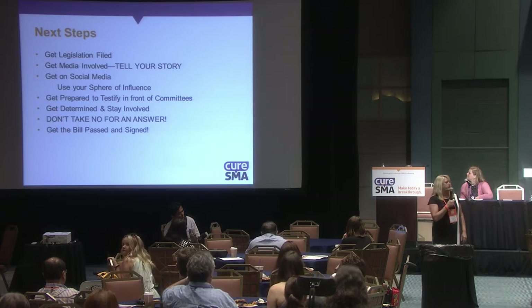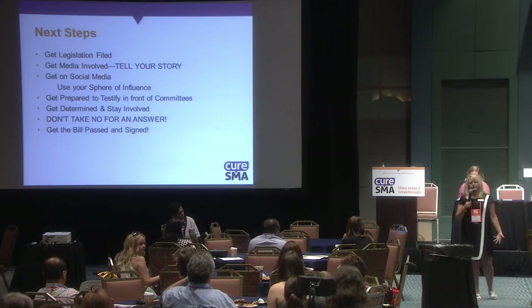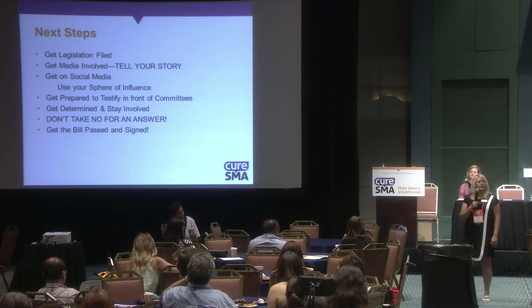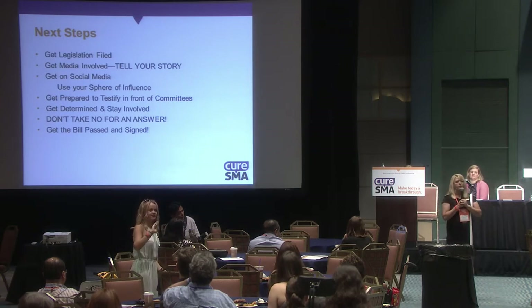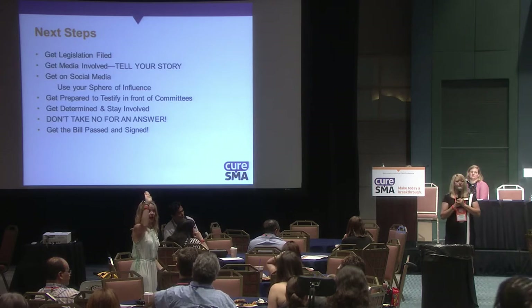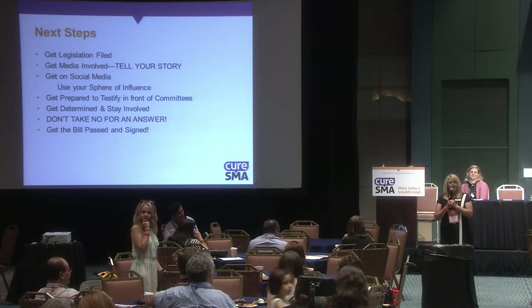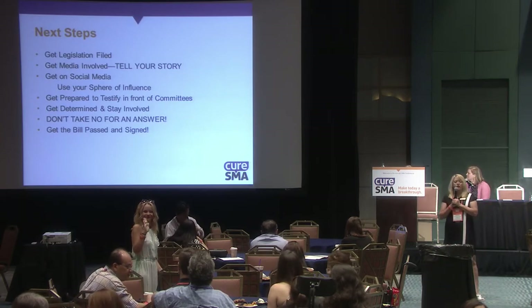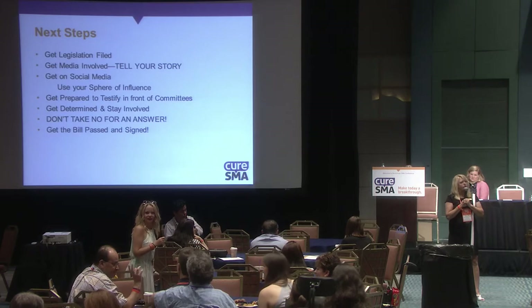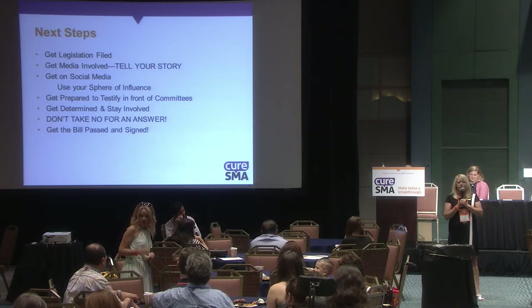Get prepared to testify in front of committees. I was so nervous the first time, thinking these are powerful people — what am I going to say? But they're just people, and you hold more power than they do. Just prepare to testify. Get determined and stay involved. The road can sometimes be tough, but you've got to have the fortitude to follow it all the way through. If you don't show that you care, they're not going to care.